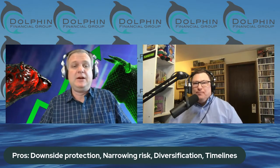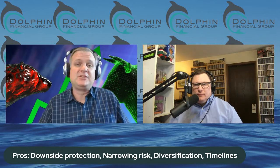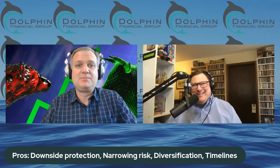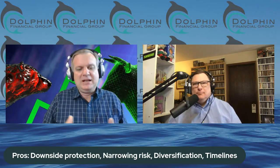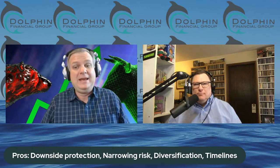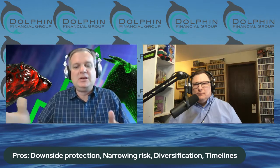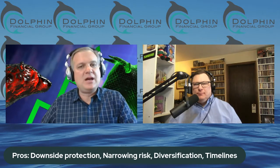Just as a quick reminder, I am an investment advisor and a certified financial planner. This is a discussion about these products — I'm not suggesting whether or not you should buy one. This is not investment advice. So there's downside protection — that's the most obvious benefit. The other pro is that it narrows the risk. You might say, I think the market's going to dip. I just don't know when I want to get back in, so you're going to narrow your risk by putting a buffer on there.